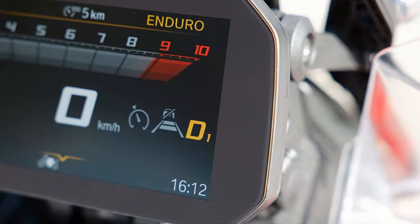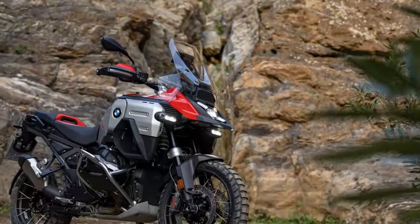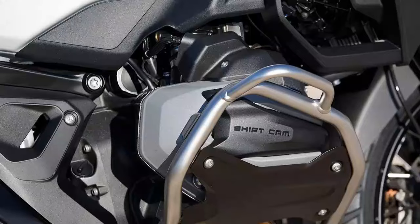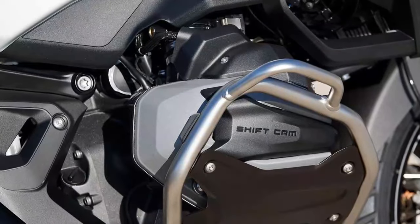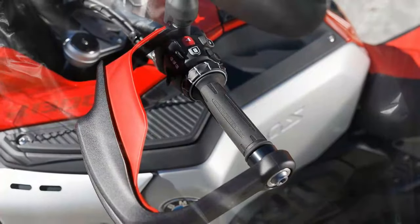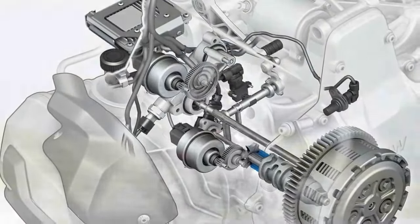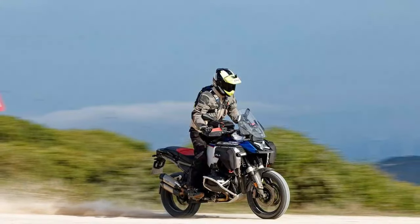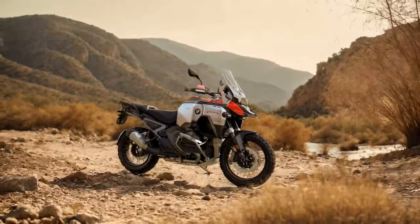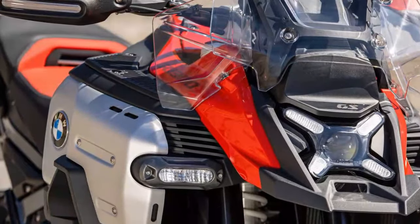One of the headline features on the new R1300 GS Adventure is the Automated Shift Assistant, an $850 option in the U.S. The way the system works is mechanically simplistic yet electronically sophisticated. There are two electromechanical actuators: one that operates the clutch and one that turns the transmission shift shaft. The clutch is a hydraulic system with a direct connection between the master and slave cylinders, and the actuator regulates the required amount of slip, engaging and disengaging the clutch automatically.